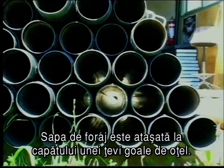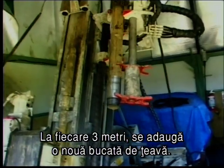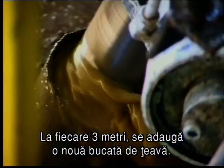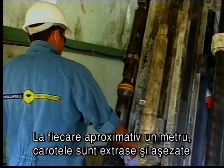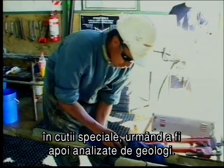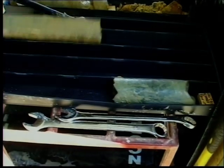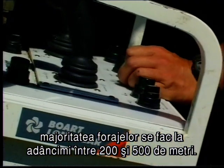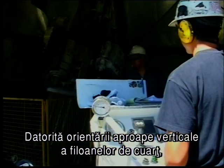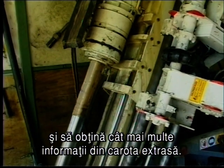The drill bit is attached to the end of a string of hollow steel rods. The rig's engine spins the drill string as it is pushed into the ground. Every three metres a new rod is added. As the drill string is spinning and penetrating the rock, the core is left inside the drill rod. Every metre or so, this core is pulled out through the inside of the rods and placed in boxes ready for analysis by geologists. In the Waihi region, most holes are drilled to a depth of between 200 and 500 metres. Due to the near-vertical orientation of the quartz veins, the holes must be inclined at oblique angles to intersect the veins and maximise the information from the drill core.